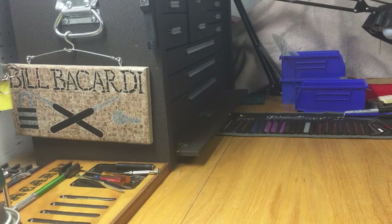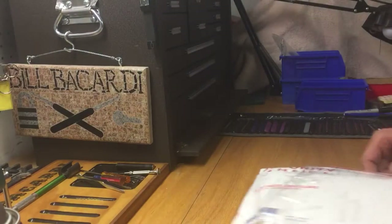We're going to do a package opening today. I want to make sure nobody's name is shown here.